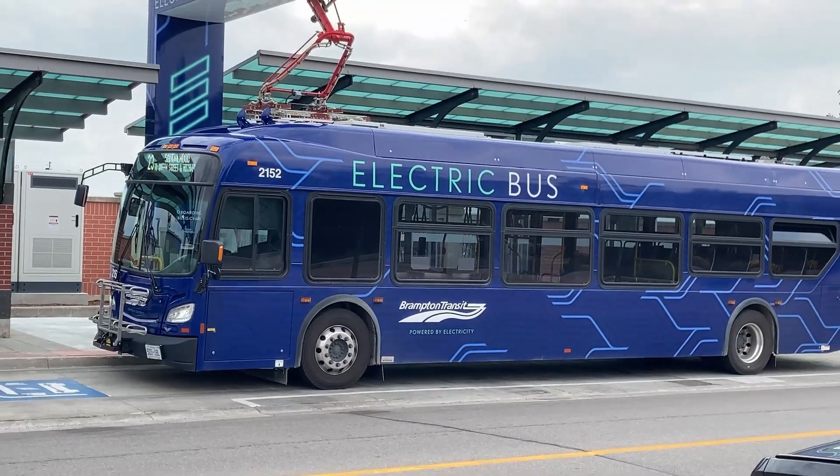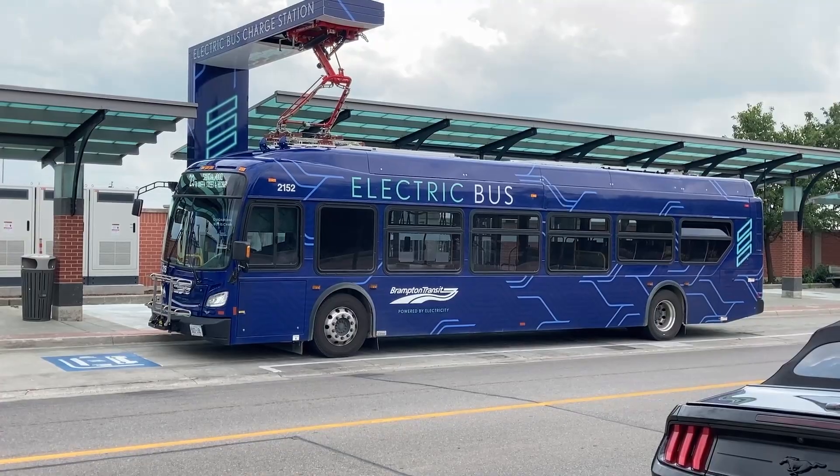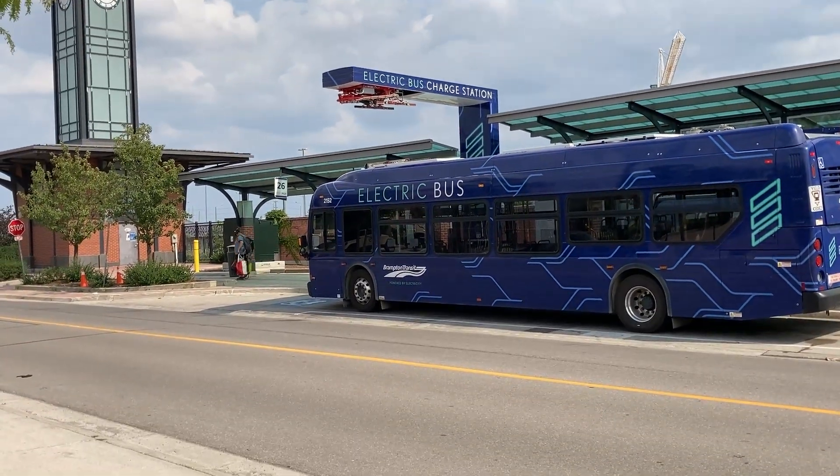The electric buses in this video require onboard batteries to be regularly charged, similar to the electric car. However, in some cities, the electric buses are in continuous contact with overhead lines along the route.